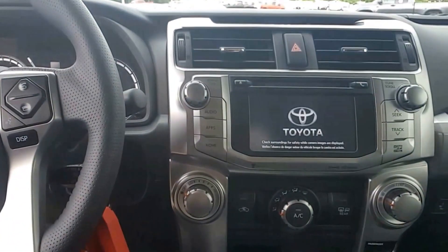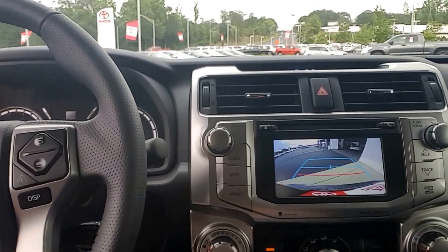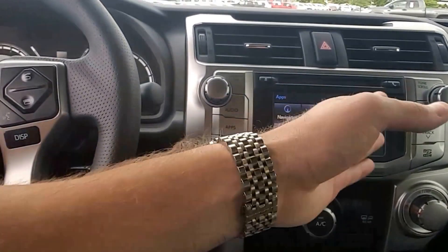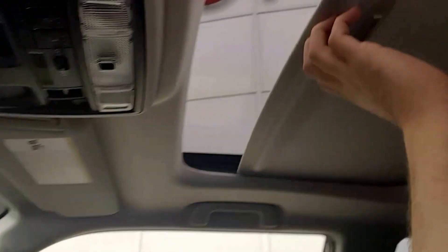It does have the Gracenote stereo system. It also does come with a backup camera, as you can see here on your screen. It does have navigation, Bluetooth, text messaging app, traffic app. Your climate controls are here, USB auxiliary there. As you can see, it does have the sunroof.